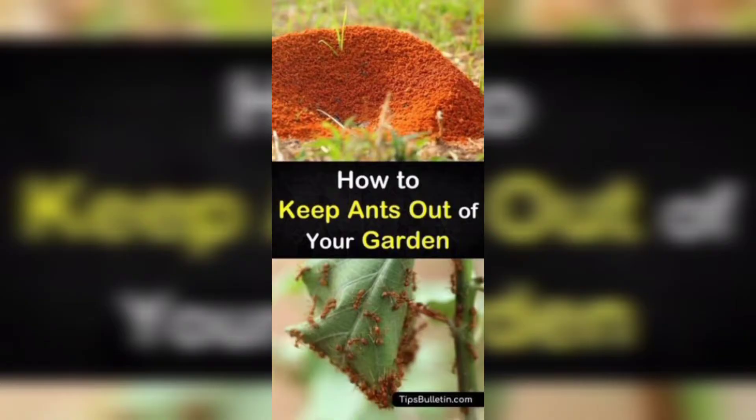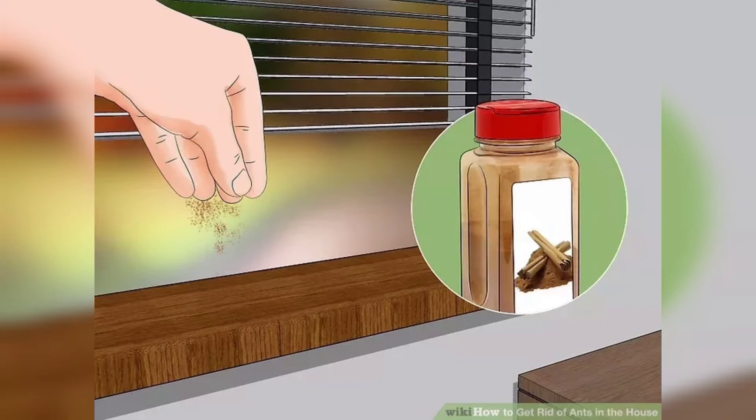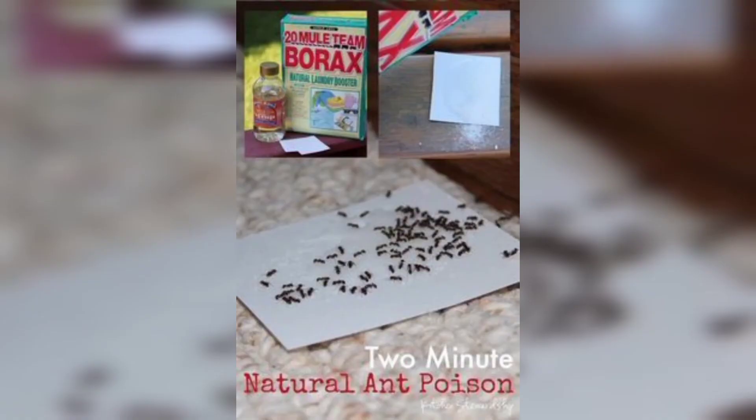Next, try sealing up any entry points that ants may use to enter your home. This could be gaps in windows or doors, or cracks in your walls. Use caulk or sealant to fill these gaps and prevent any ants from entering.